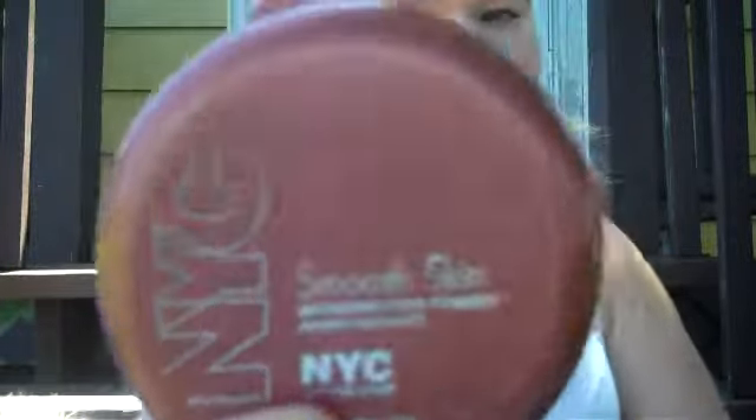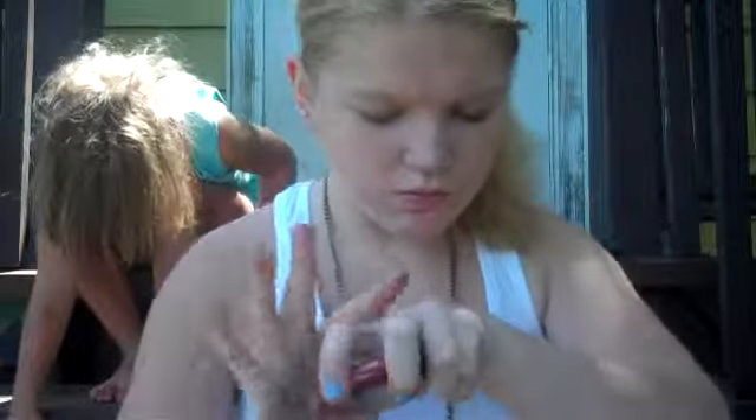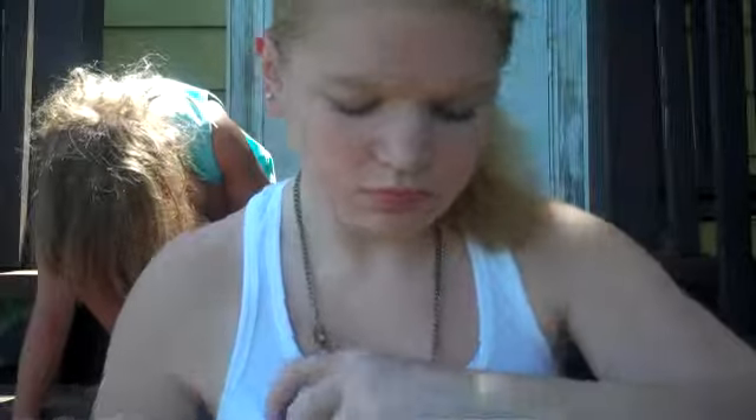And then for bronzers — this is the bronzer I've been using lately. This is the NYC Smooth Skin Bronzing Face Powder in 720A Sunny. It's a little dark right there, but that's what it looks like over the top of my foundation. I'm not wearing any today because the powder I use is really dark.